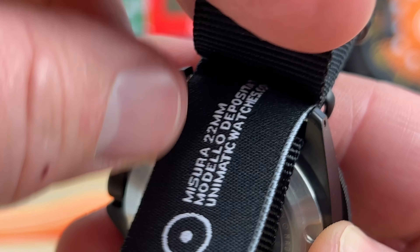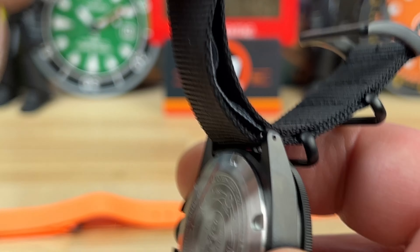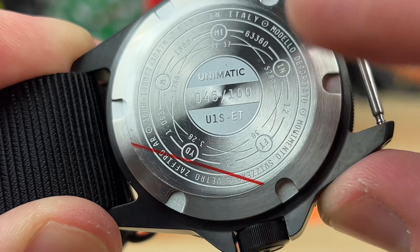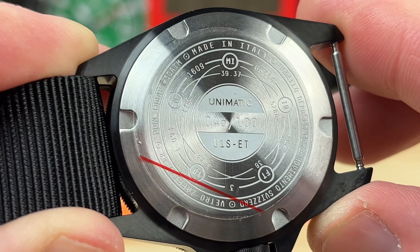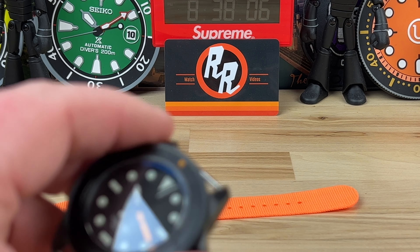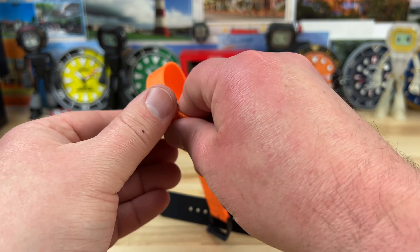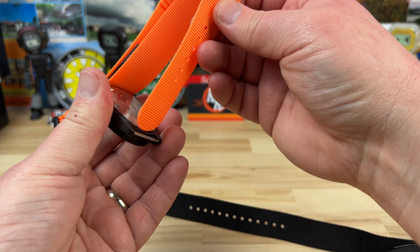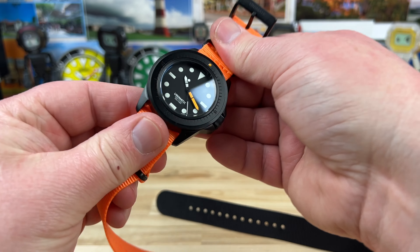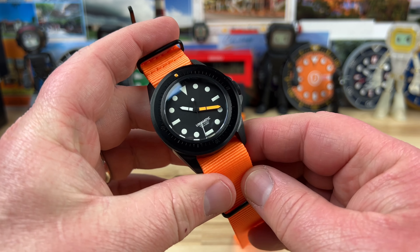Let's take a look at the case back — it is numbered. This is number 46 of only 100, labeled U1S-ET, and there's some other information on the back as well. Their straps are labeled and very high quality. Since we're taking the strap off, let's go ahead and put the orange one on. The orange one gives it a pop of color and still has the black hardware to match the rest of the watch — ties in with the pip and the minute hand. Very vibrant, very bold.